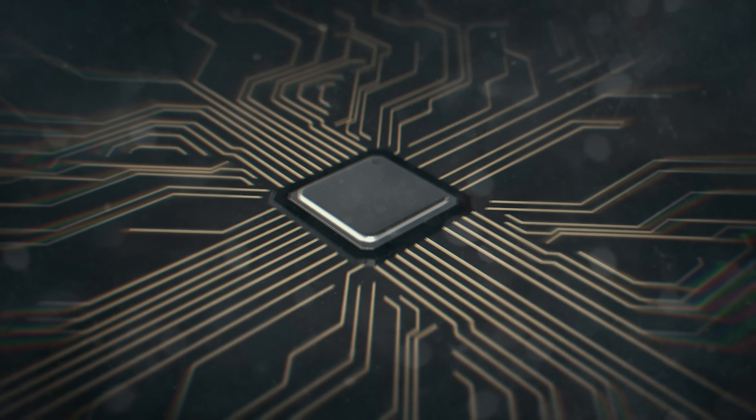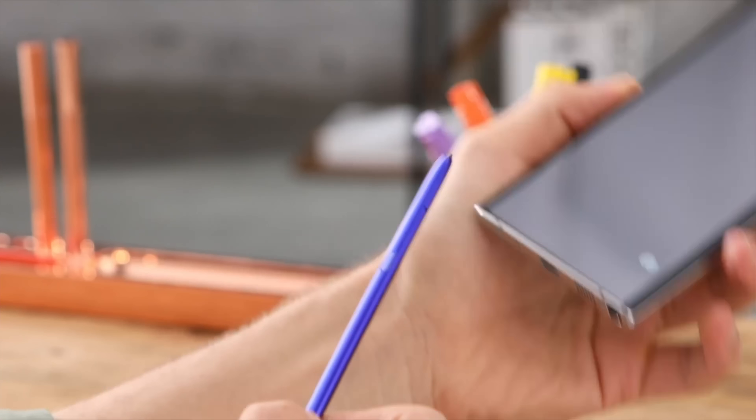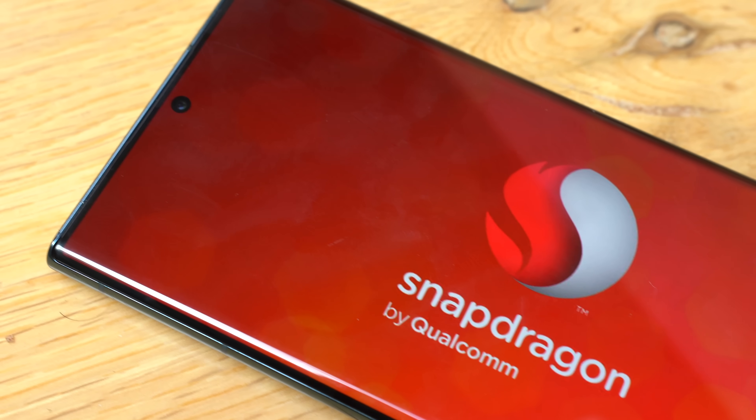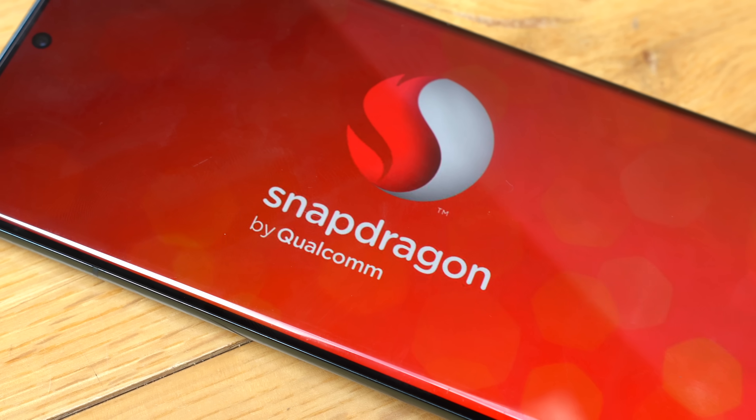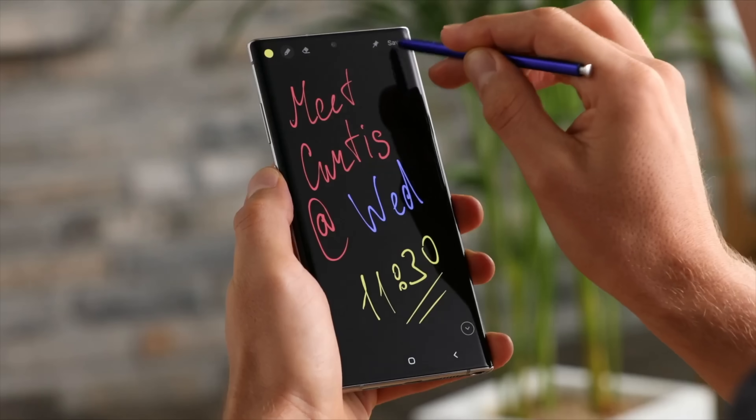The heart of the Galaxy S23 Ultra is finally official. The absolute make-or-break feature that will decide everything is the chip on the Galaxy S23 series, and it's finally official, revealing some incredible capabilities.